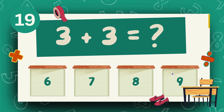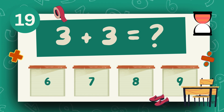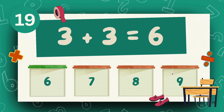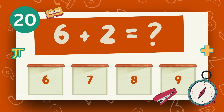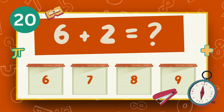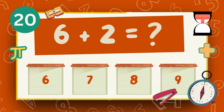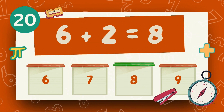What is 3 plus 3? The answer is 6. What is 6 plus 2? The answer is 8.